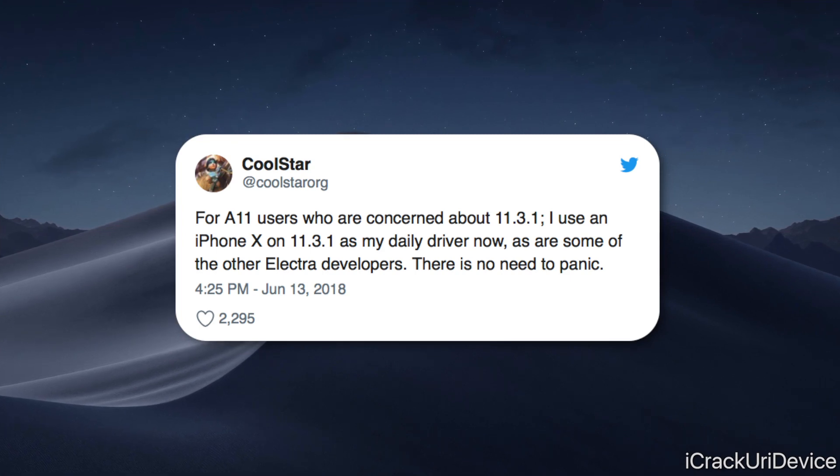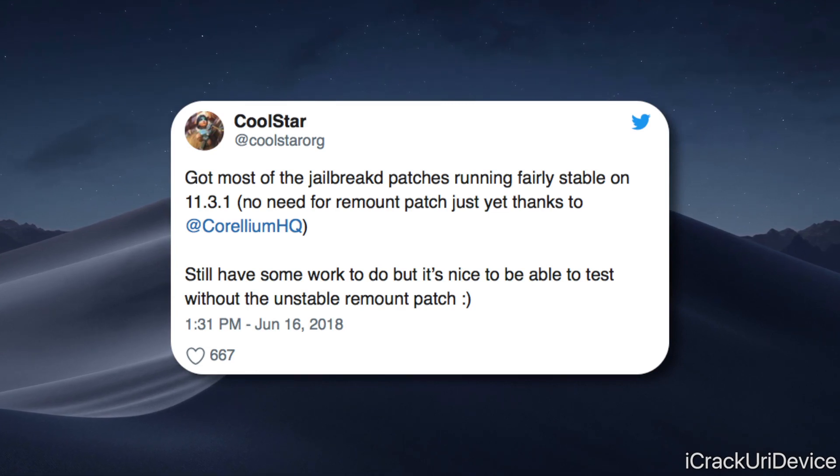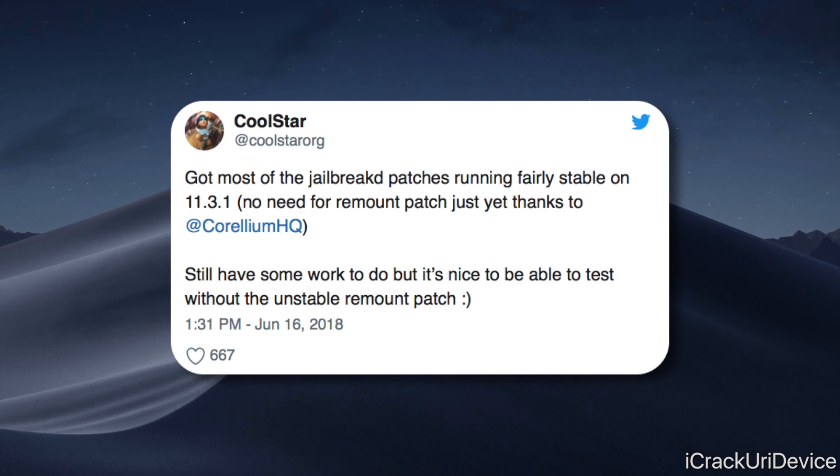As a last-minute post-recording update, Coolstar tweeted out, quote, 'Got most of the jailbreakd patches running fairly stable on 11.3.1. No need to remount patch just yet, thanks to Corellium HQ. Still have some work to do, but it's nice to be able to test without the unstable remount patch.' This confirms they're going to work on other parts of the jailbreak first, finalize things, and then work backwards to take care of that remount issue for 11.3.x users.